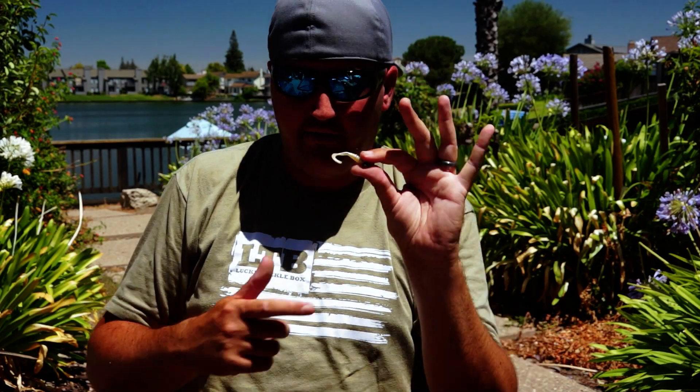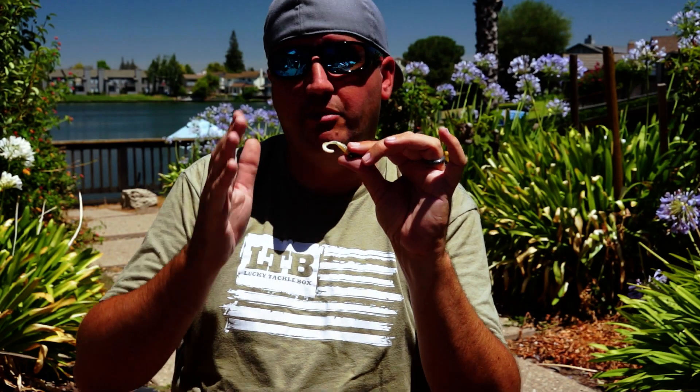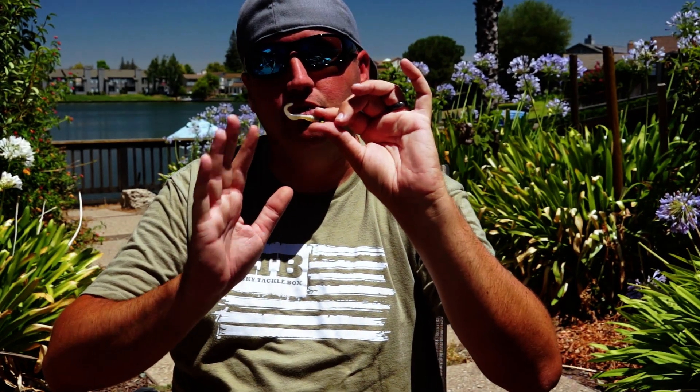Let's say you got bit on that grub — now you're gonna change your style. Cast out, if you think they're on the bottom, let it fall to the bottom, twitch twitch on your rod tip, and then slow roll it. They are gonna bite that — it's still a moving bait and you can still get those extra bites.